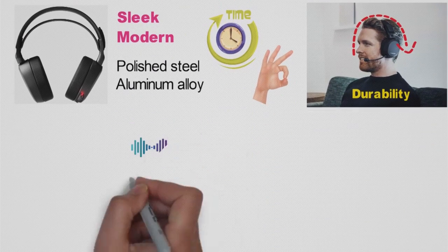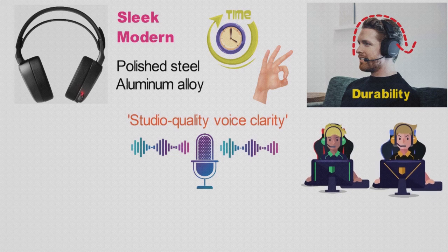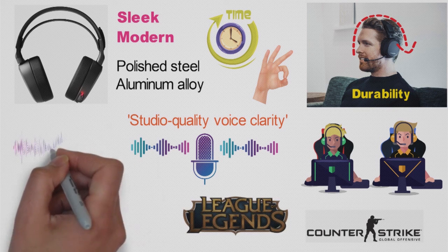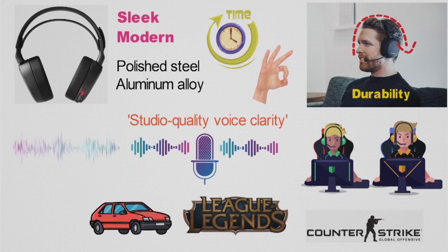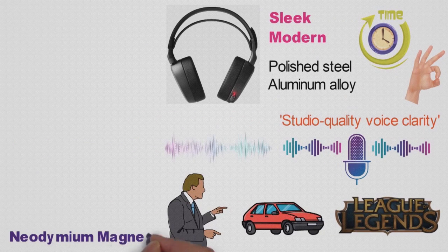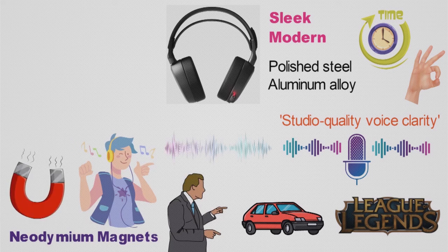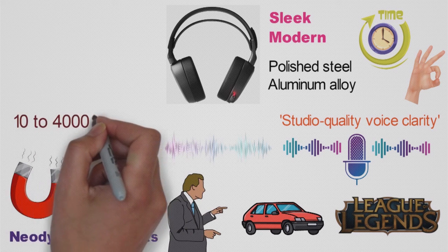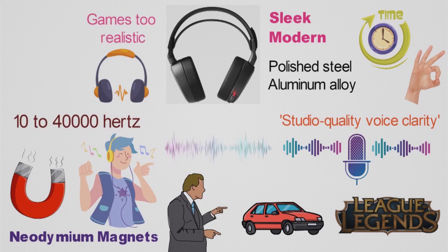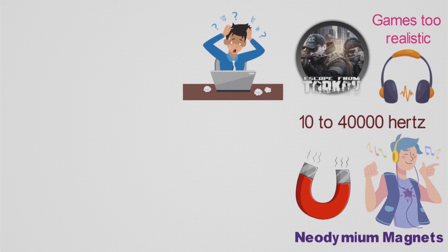The microphone on the headset provides studio-quality voice clarity and allows you to easily communicate with your teammates in a tough game of Counter-Strike or League of Legends, whilst also giving you background noise cancellation to tune out any cars driving by or your parents talking outside your room. With the powerful neodynamic magnets, you'll get realistic and stunning audio that immerses you into the game. These magnets have a huge frequency range from 10,000 to 40,000 Hz. The clarity you receive from this headset can make some games feel too realistic — try running through Escape from Tarkov with this headset on and you'll be jumping out of your seat.